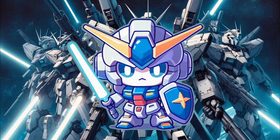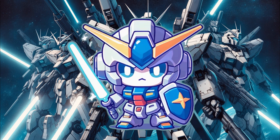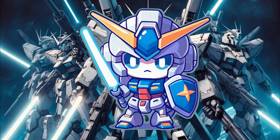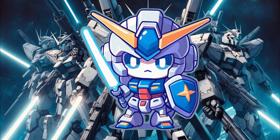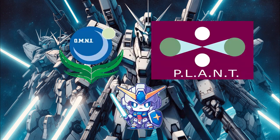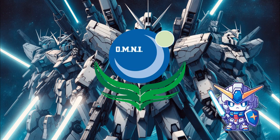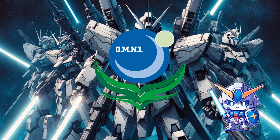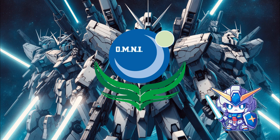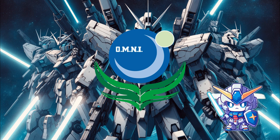While the original phase-shift armor represented a major defensive innovation, its immense energy demands and vulnerability to power depletion drove the development of an enhanced successor: the transphase armor system. During the First Alliance-Plant War, the Earth Alliance recognized the inherent weaknesses of the phase-shift armor technology, spurring an intensive research effort to create a more energy-efficient and robust defensive system, culminating in the advent of transphase armor.